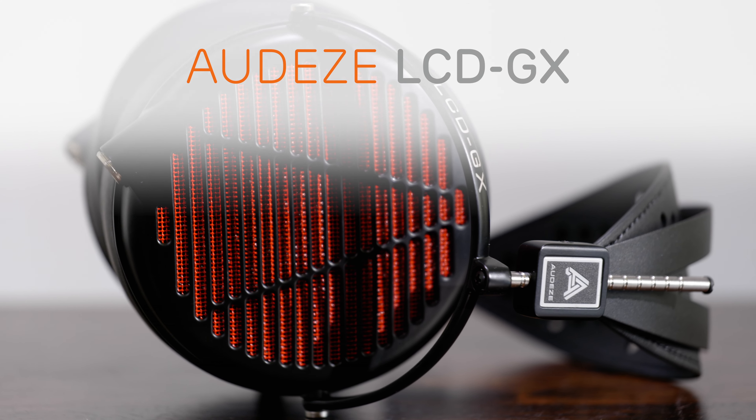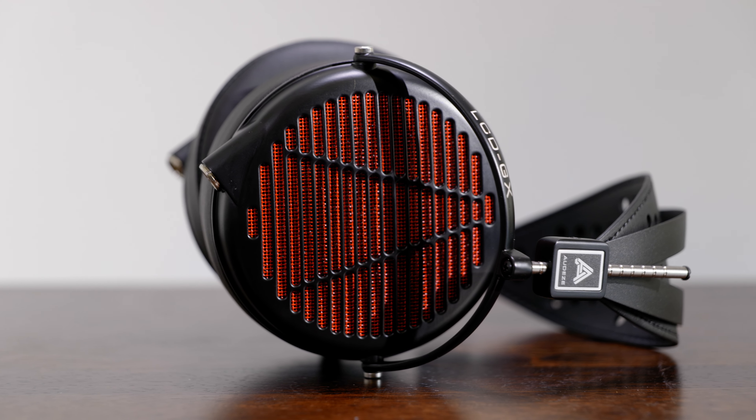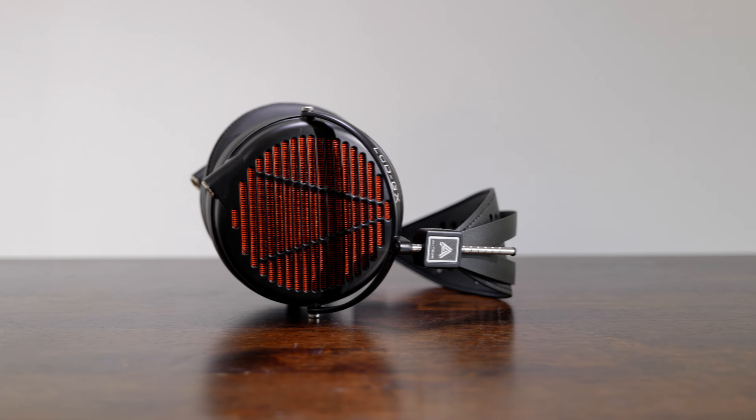Then the sound is what you'd expect from Campfire Audio: engaging, punchy and very enjoyable. The Cascade uses filters which can be changed to suit your taste in sound, allowing you to customise your listening experience.